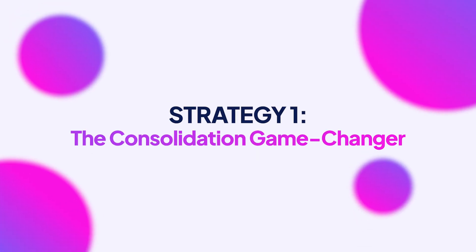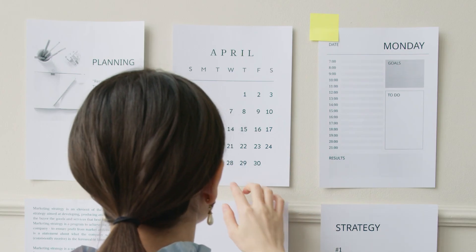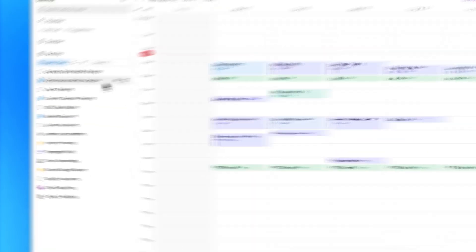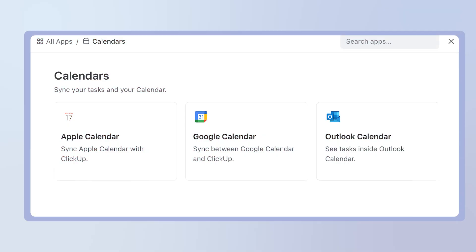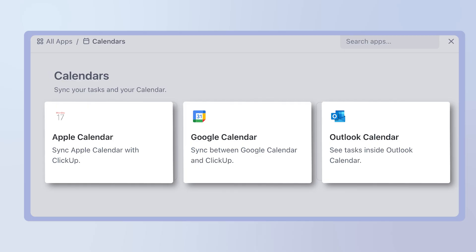Strategy one: the consolidation game changer. Let's start with consolidation — this is where most people get it wrong. They think they need to abandon their existing calendars and start fresh. Not at all. What you need is a central command center that pulls everything together. I use ClickUp for this, and here's why it's brilliant: you can sync your Google Calendar, Outlook, even your Apple Calendar into one unified view.